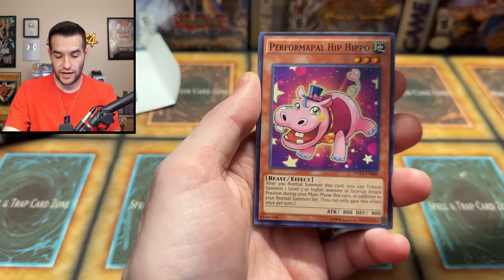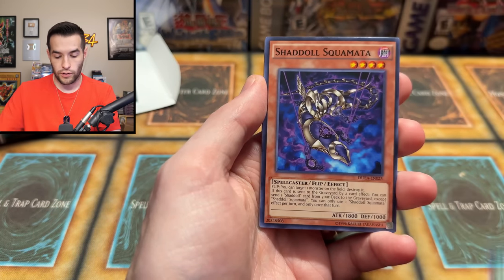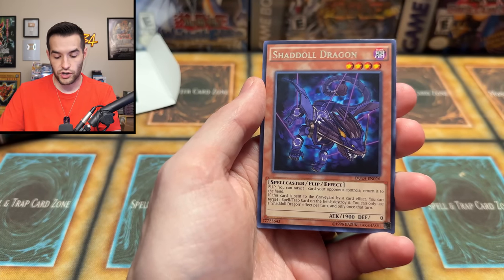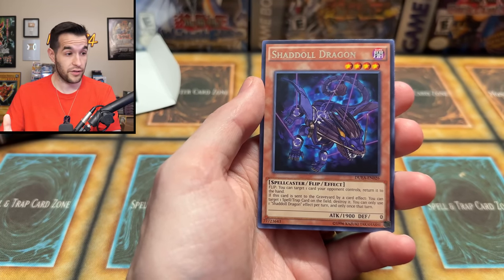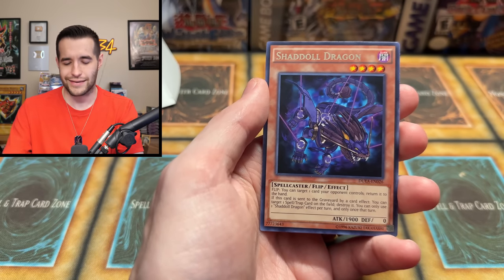We have Shaddoll Hedgehog — got to be ready at any point. Hip Hippo, Sonata, Hippo Carnival, Shaddoll Squamata, Stellarknight Alpha, Gaia the Midnight Sun, Shaddoll Dragon. I think I did the pack trick right — pat me on the back — well, don't actually touch me. Probably. Unless you ask.